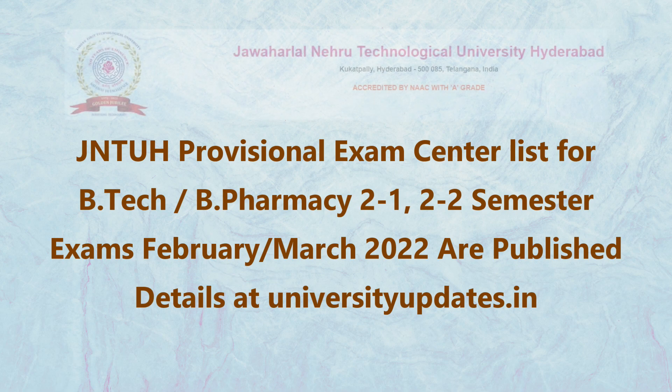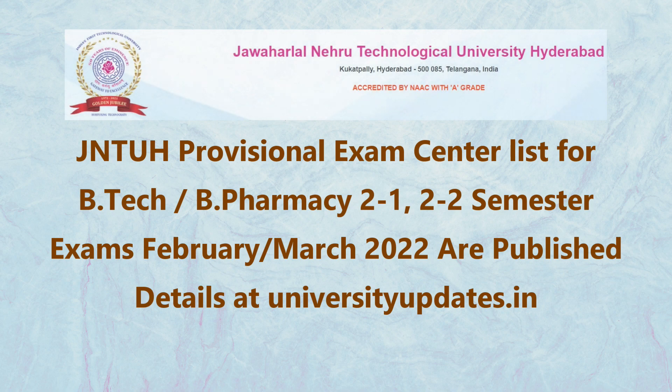JNTUH Provisional Examination Center List for BTEC and BPharmacy 2-1 Regular, Supplementary and 2-2 Supplementary for R18, R17, R16, R15, R13, and R09 Examinations February/March 2022 are published.